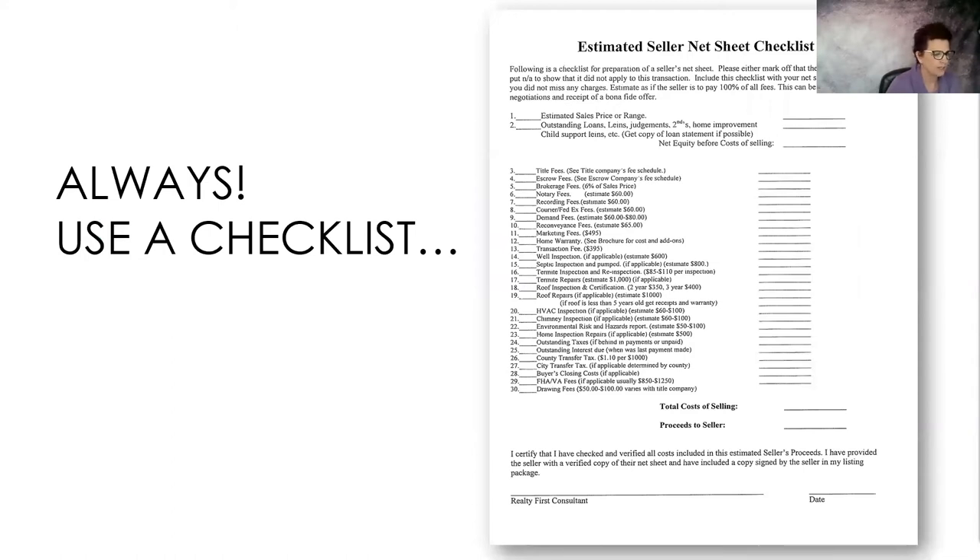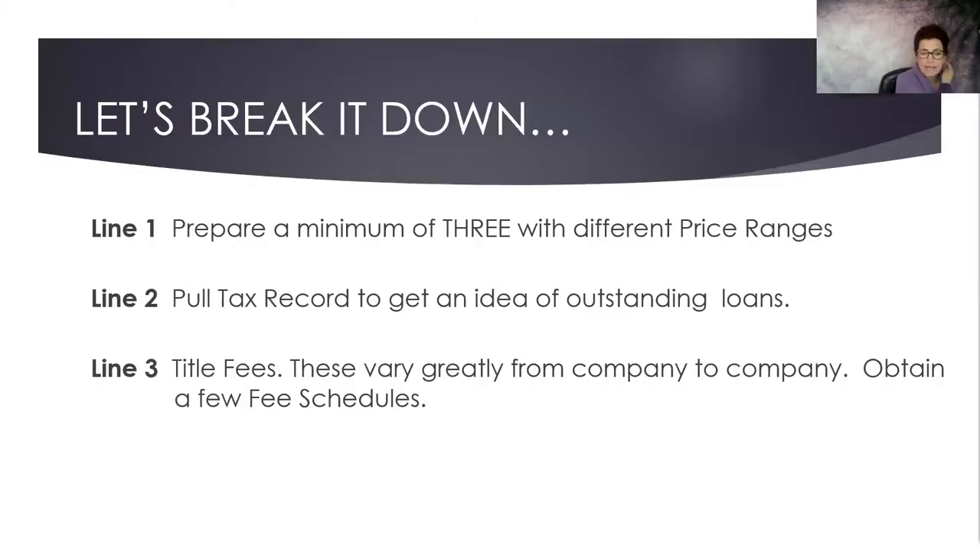I always use a checklist. Some of the fees are a little dated, but I have an updated editable version I'll be posting in the group along with the video so you can update it for your own particular area. I encourage you to create a minimum of three different net sheets with different price ranges — for example $290,000, $300,000, and $310,000 — so that you can really go over the numbers.